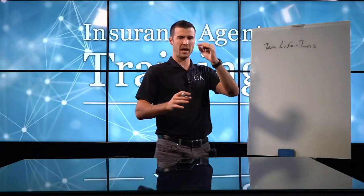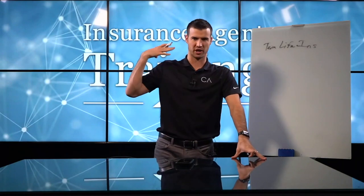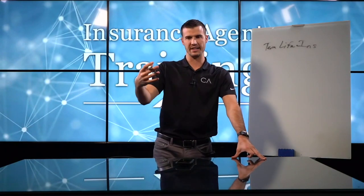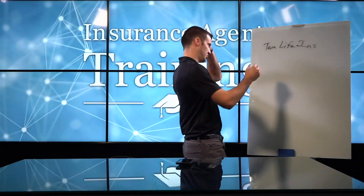Normally I spend more time breaking down numbers, but today I'm talking about the marketing behind it, the sales behind it if it's in person. There are multiple different ways to sell term life insurance.